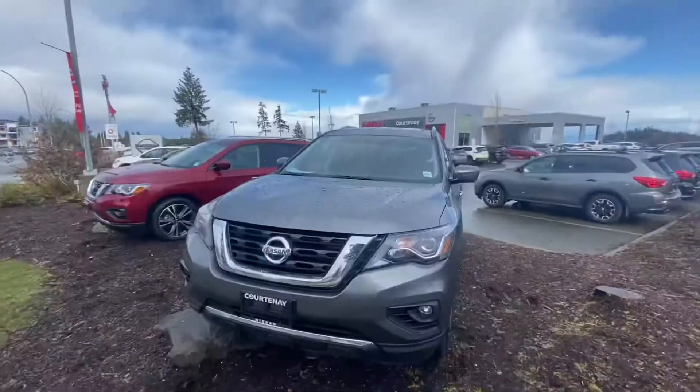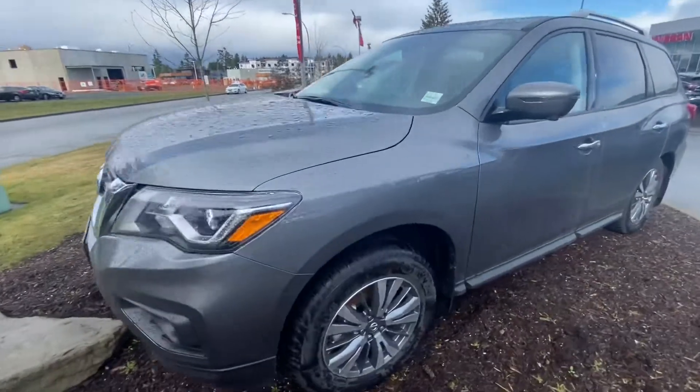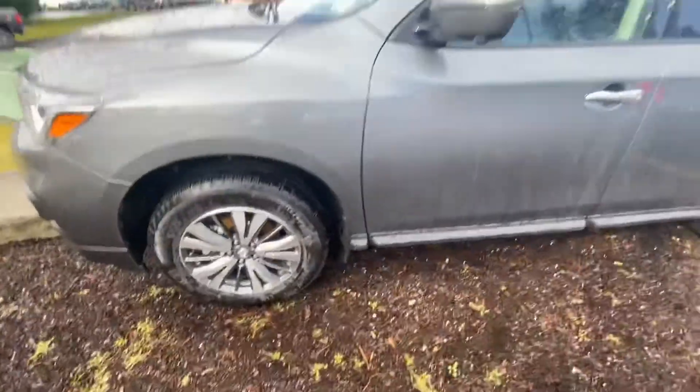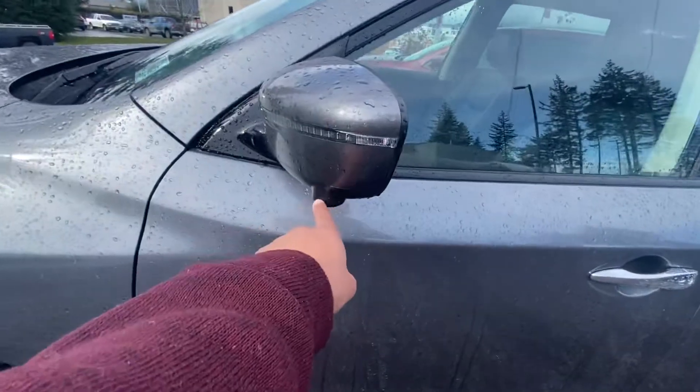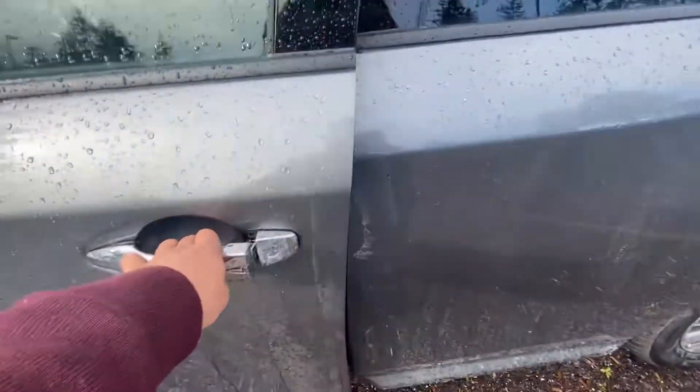In the SL you get 19 inch aluminum wheels, the 360 degree camera for better parking visibility, an LED turn signal indicator, and also the intelligent key.